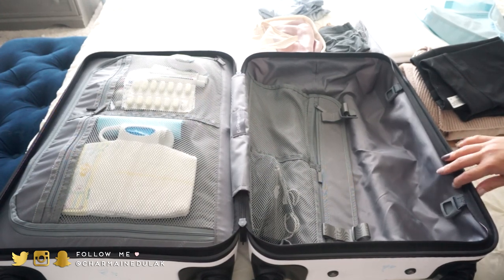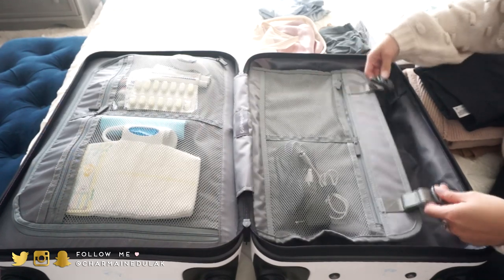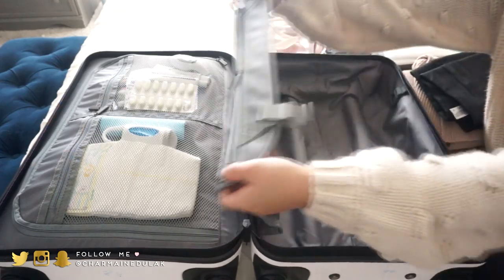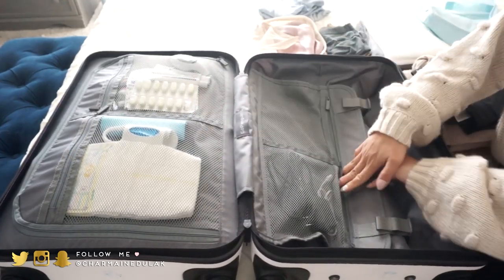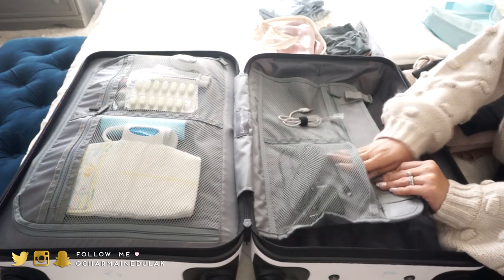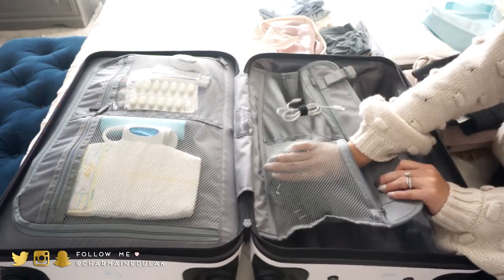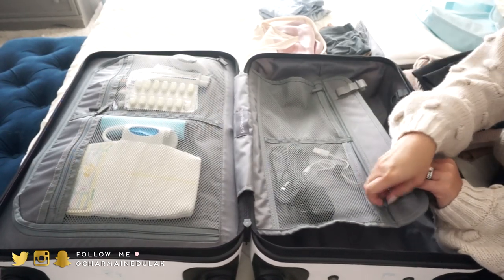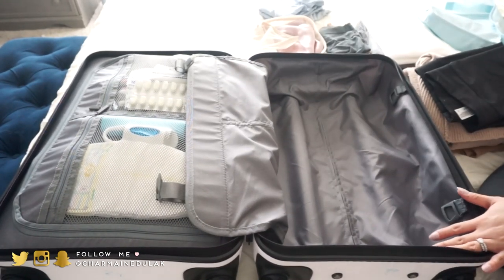On this side of the suitcase I like to put all our clothes. It has these straps that snap and compress the clothes, which is really nice. There's already something in here — a USB cord and an iPhone charger. I always have those packed because you might forget them.